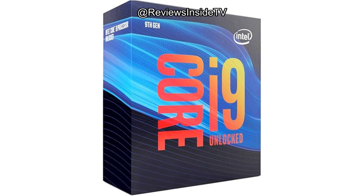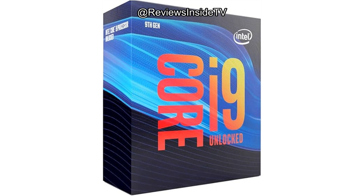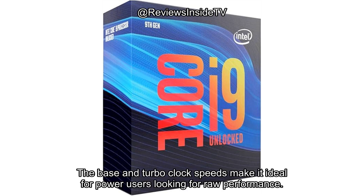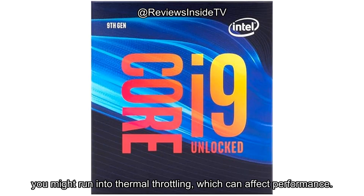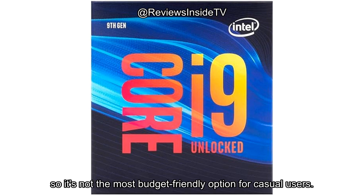Now, let's break down the pros and cons. On the positive side, the i9-9900K is a powerhouse for multitasking and heavy workloads. Its multi-thread performance is stellar, and it can handle anything from gaming to video editing without breaking a sweat. The base and turbo clock speeds make it ideal for power users looking for raw performance. On the downside, the heat output can be problematic. If you're not careful with your cooling solution, you might run into thermal throttling, which can affect performance. Additionally, the price is on the higher end, so it's not the most budget-friendly option for casual users.